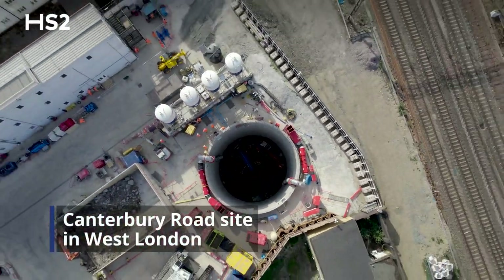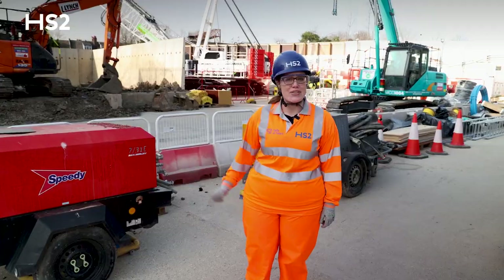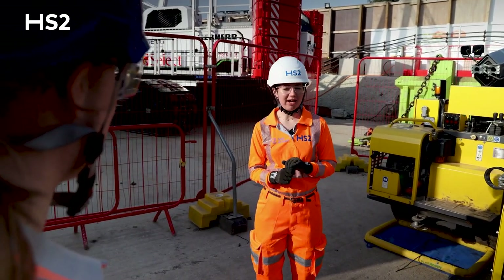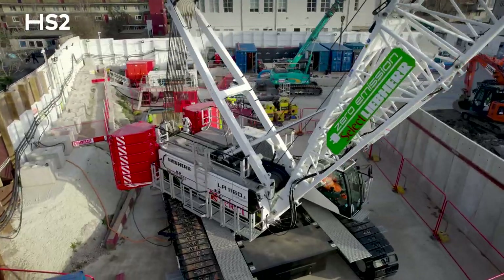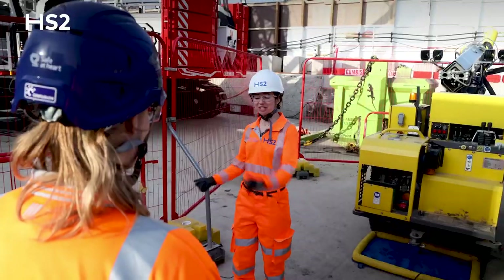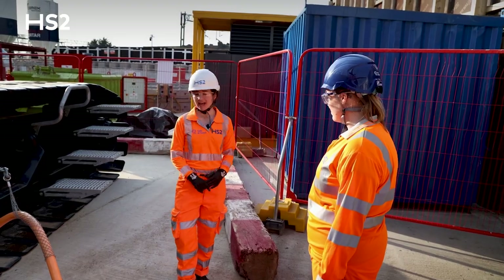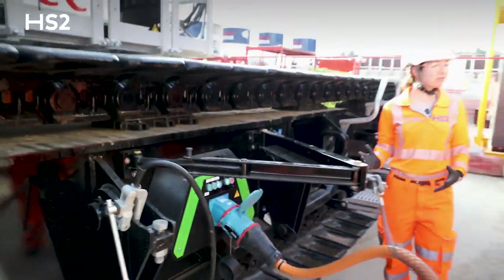What's really exciting about this site is it is our first diesel-free construction site on HS2. Here at Canterbury Vent Shaft we had the aspiration of being truly diesel-free. We've managed to achieve that by installing a mains connection which is powered by 100% renewable energy. We've also got one of the UK's first 100% electric crawler cranes, which we're really proud of and it's helping us build the shaft here. Here we have our crane plugged into our main supply, so it's now running off 100% renewable energy, and if we just press this button here it's now up and running and ready to start building the shaft.